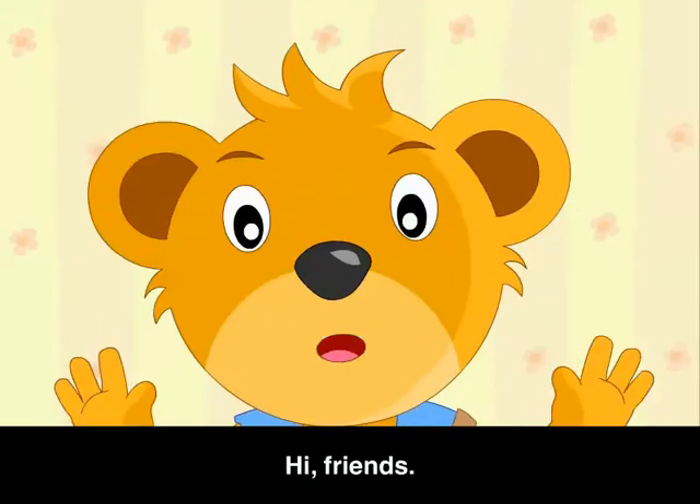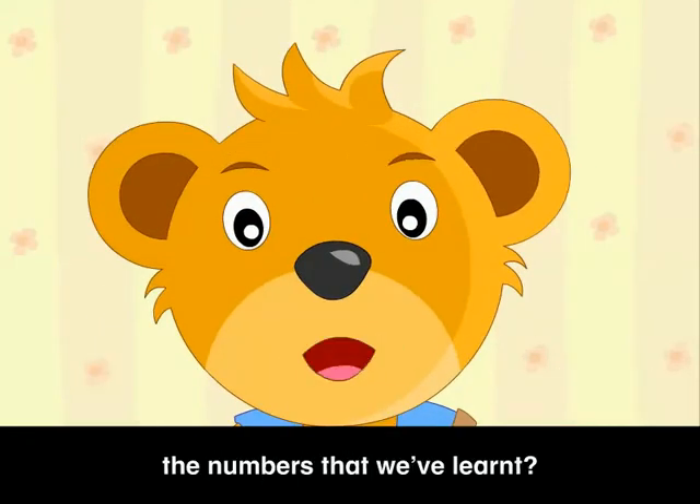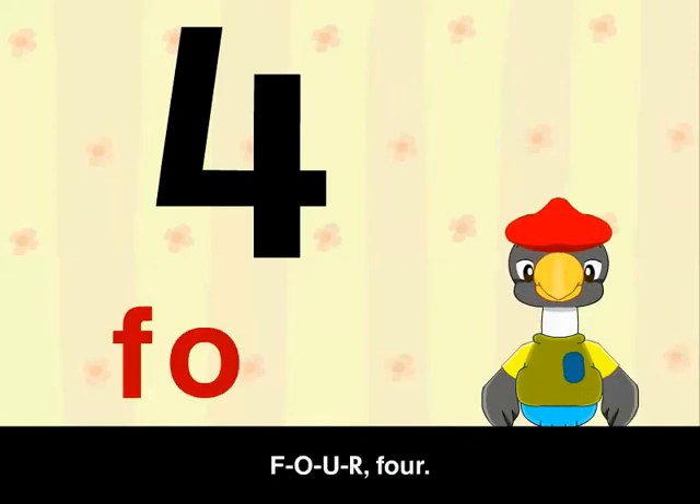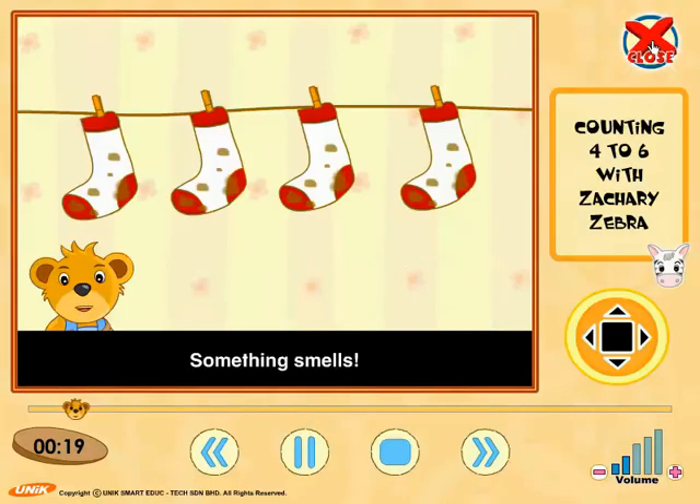Hi friends. Can you still remember the numbers that we've learnt? We've learnt the number 4, and this is how we spell it: F-O-U-R. 4.